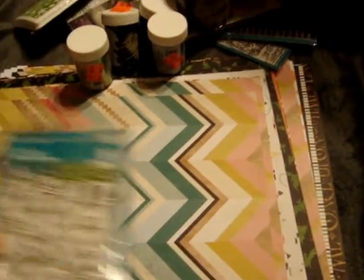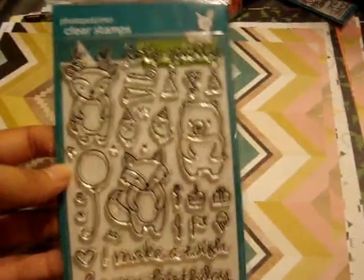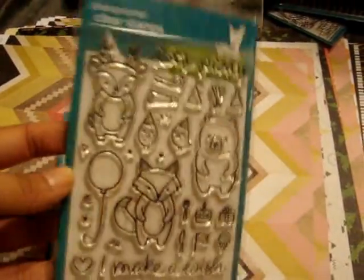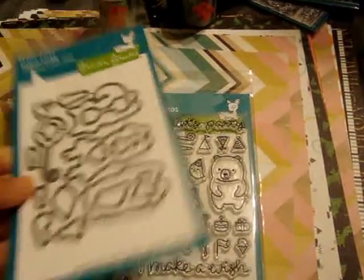I had used my coupons and finally picked up the Lawn Fawn Party Animal Set — I've been wanting this since it came out. So I'm happy that I found it and was able to use coupons on it. I got the dies with it too.